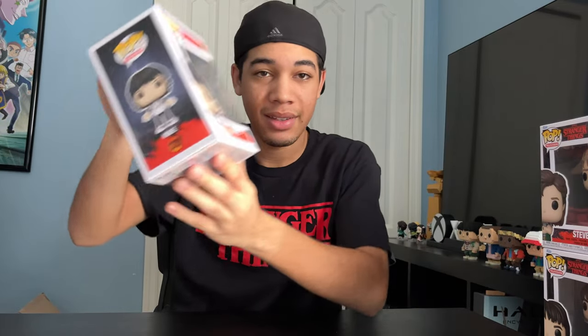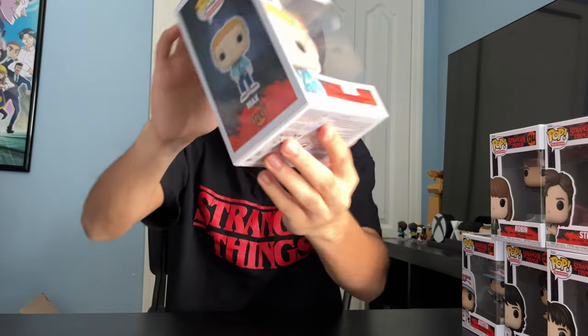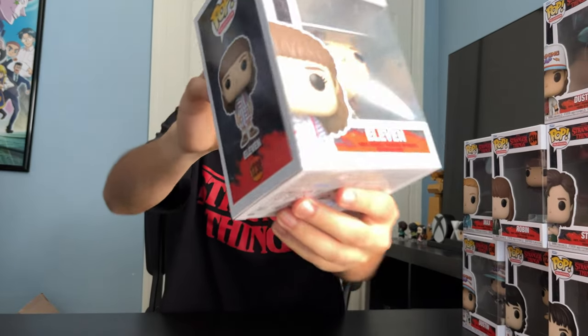Steve. Mike. Robin. Dustin again. Max. Lucas. Dustin Hot Topic exclusive. Eleven. And Will.